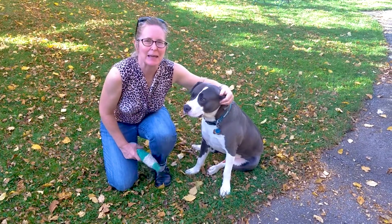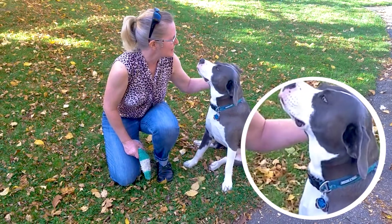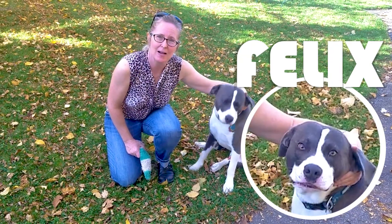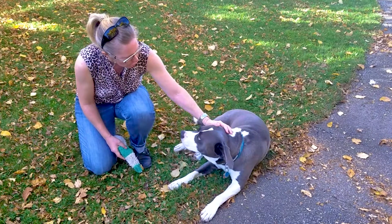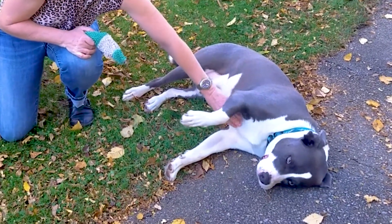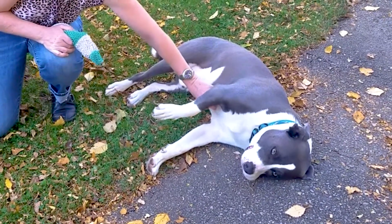Hi, my name is Cheryl Banks and I work at Heights Libraries at the Lee Road Branch. This is our second episode of Heights Libraries Show and Tell, and I am here to show off my dog Felix. Felix is a dog — he is part boxer, part Staffordshire Terrier, and as you can see he is very sweet and very relaxed.